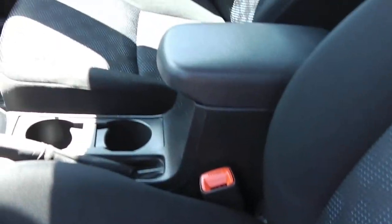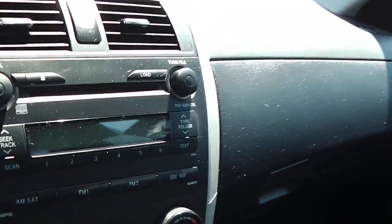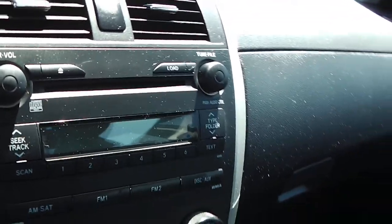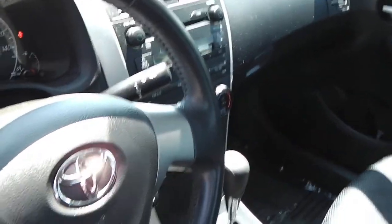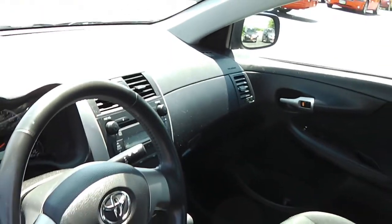We've got black cloth interior with a blue dot pattern in the cloth — very sharp. It's a 1.8 liter automatic. AM FM CD radio — I'm sorry, I said cassette, that's old school. I haven't seen a cassette player in a long time. We've got power windows, locks, and mirrors.